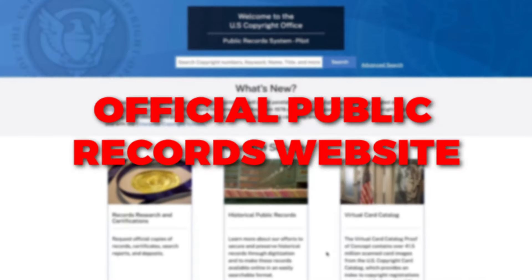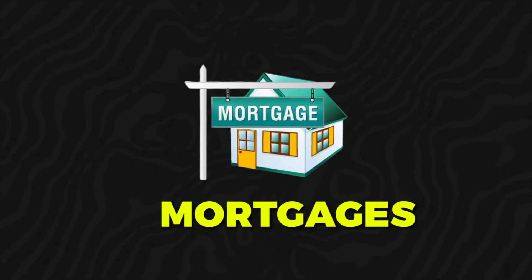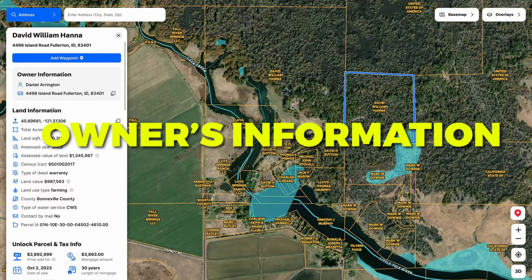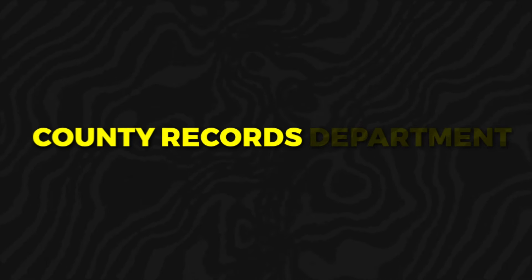Number two is official public records. Every county has an official public records website you can use to find all the data behind a property — mortgages, liens, violations, owner information, and any pending lawsuits on the owner. This is all public record information available for free from the county, either online or by phone request via email.